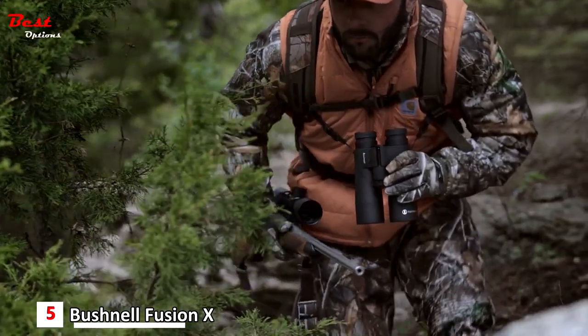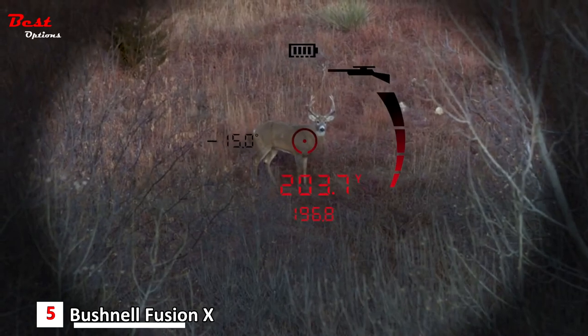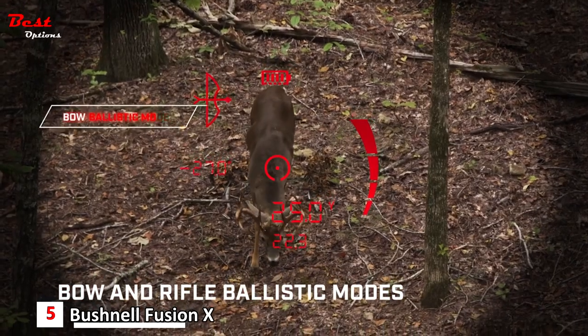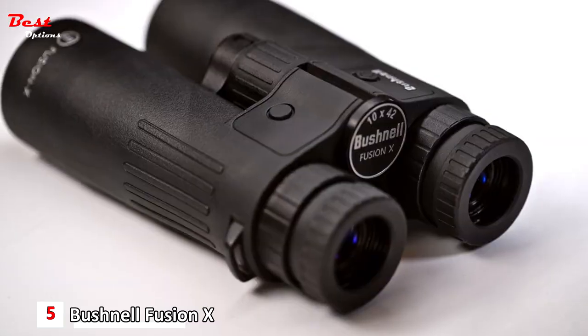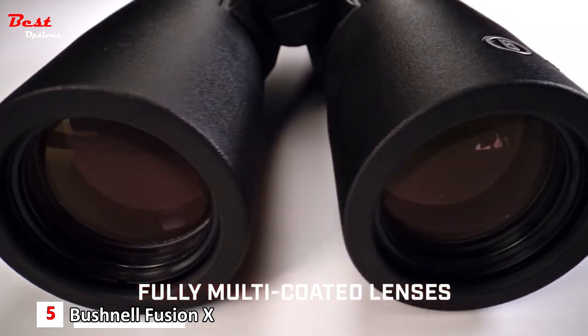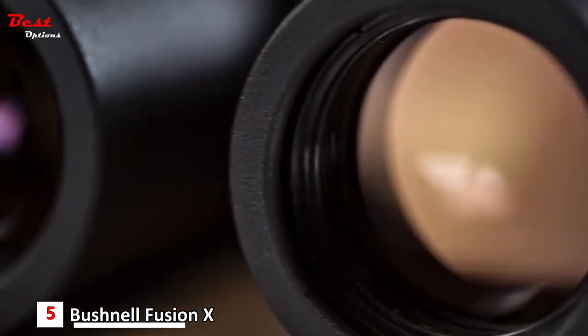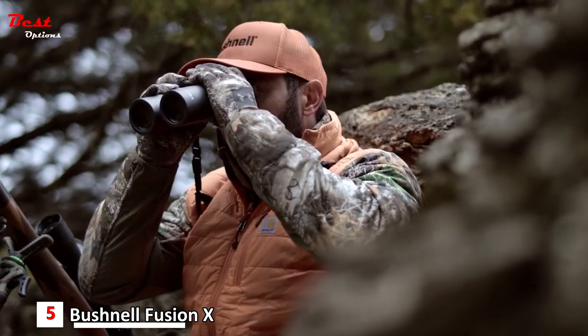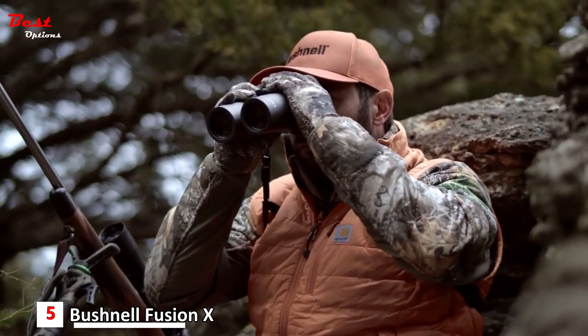The product of a quarter century of Bushnell innovation, the new Fusion X also features rifle and bow ballistic modes for the instant data you need to execute the shot. In a 10x42mm configuration, its radically upgraded optical system is optimized for class-leading contrast and razor-sharp detail in low-light conditions, making the full-size Fusion X a high-performance standalone binocular as well.